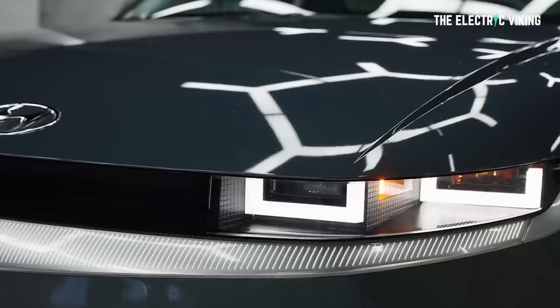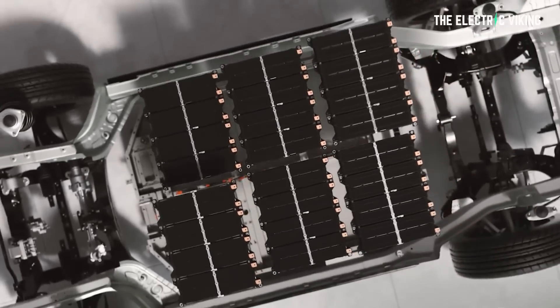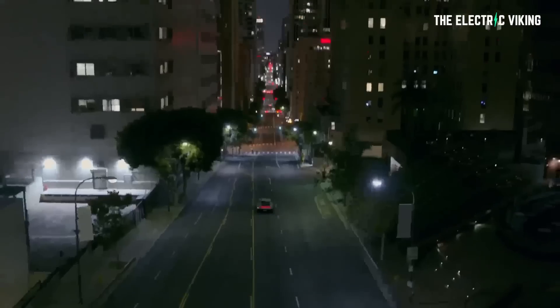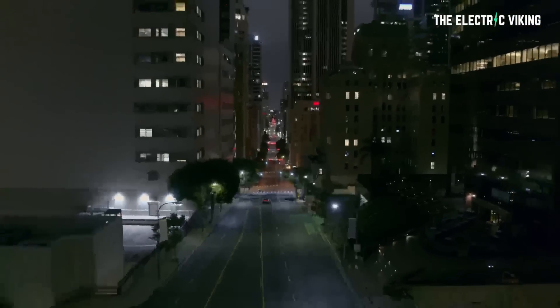Hyundai haven't really done much here. This is another company developing a product which Hyundai can basically plug in to replace an existing product at basically no extra cost to themselves, which just increases their range significantly. Truthfully, if you look at the current battery pack size of Hyundai's EVs, their range is not really that impressive.